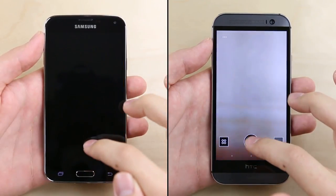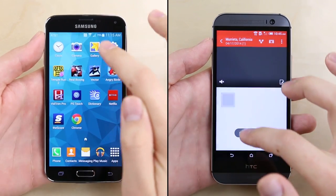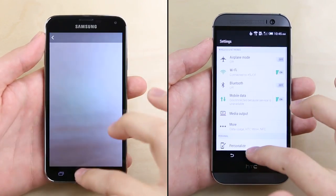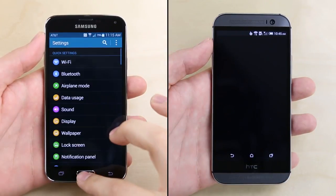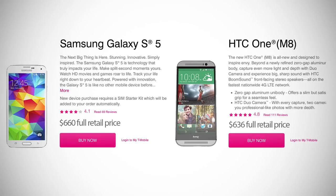Reason number twenty: as evidenced by the Phone Buff style speed test we conducted, while the HTC One and the Galaxy S5 share the same processor, the M8 has been shown to be faster time and time again, with a generally snappier and more responsive experience.